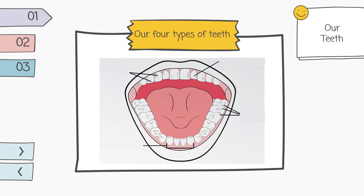Do you know that we have 4 types of teeth? Let's talk about our 4 types of teeth. The first is incisors, then canines, premolars, and molars.